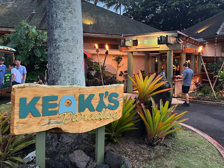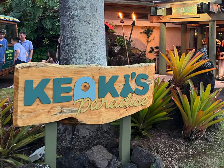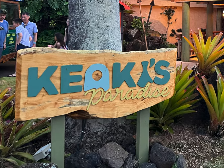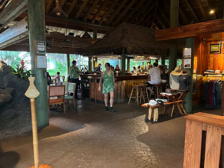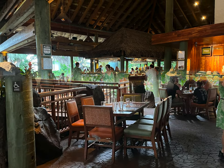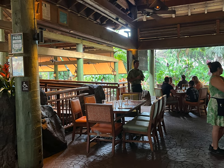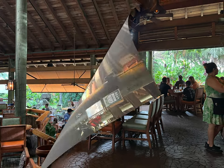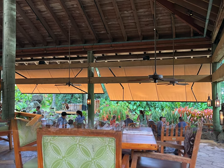Probably my favorite restaurant in Poipu, if not all of Kauai, is Kiyoki's Paradise. This is another restaurant owned by the same owners as Duke's in Lihue. If there's one thing this company knows how to do, it's design restaurants with the best atmosphere. Kiyoki's is not located near the beach, so they did it up with a pond with koi fish, a lot of tropical landscaping, tiki torches, an open-air concept, and live music.